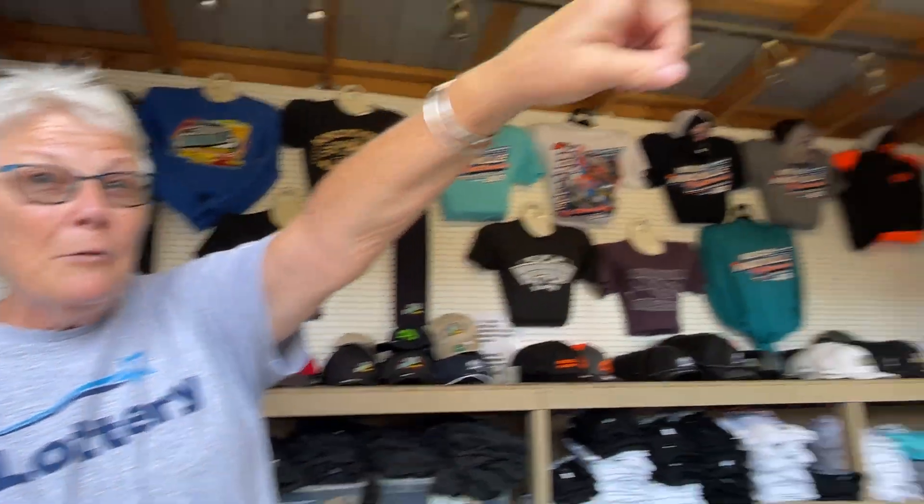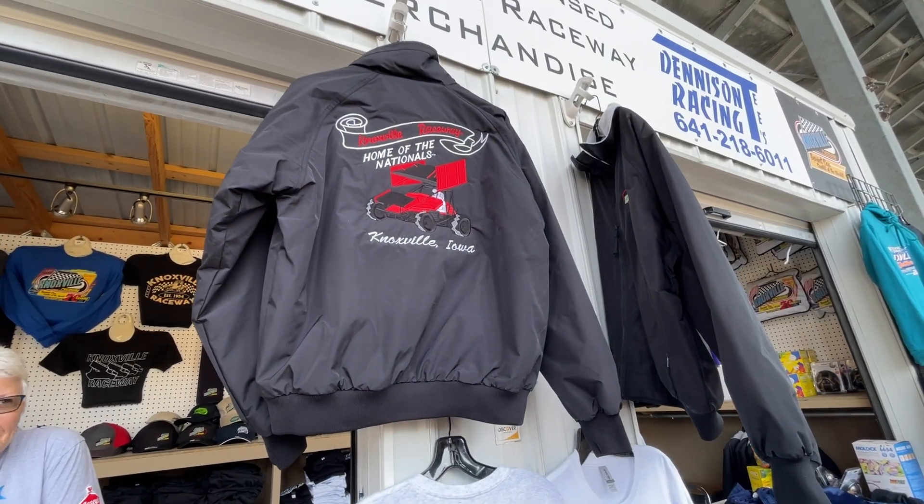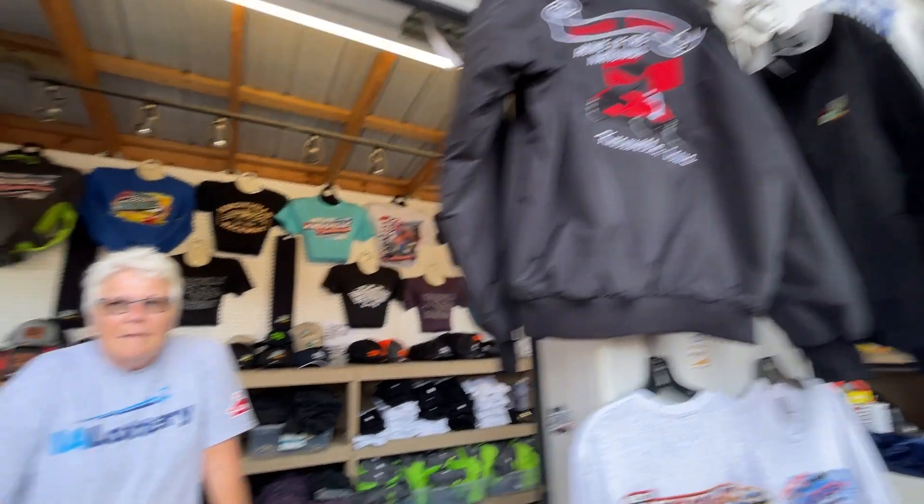And then my coat right here — we brought back this vintage, retro embroidered coat. We designed that originally back in the late 80s. How long have you been doing this? Well, my folks started in '79. I bought them out in '93, so this is my 30th year here and our family's 44th year here.